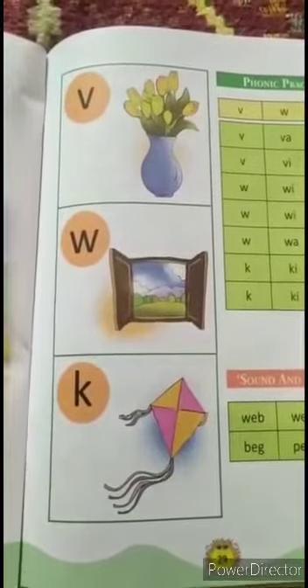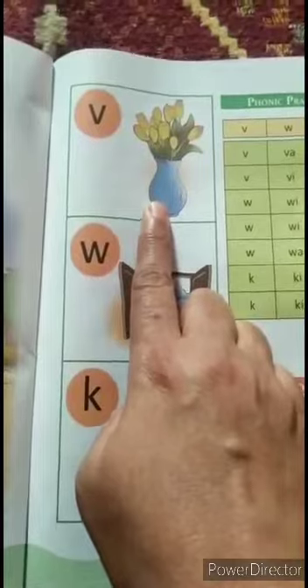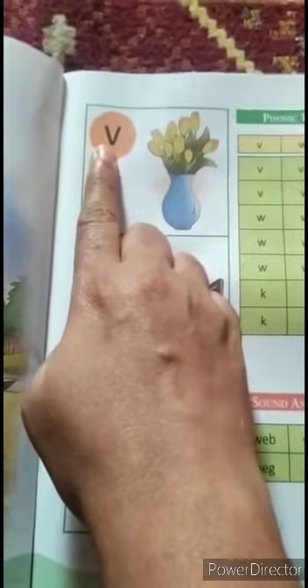Now look here, what is this? This is letter V. V says V. V — van.